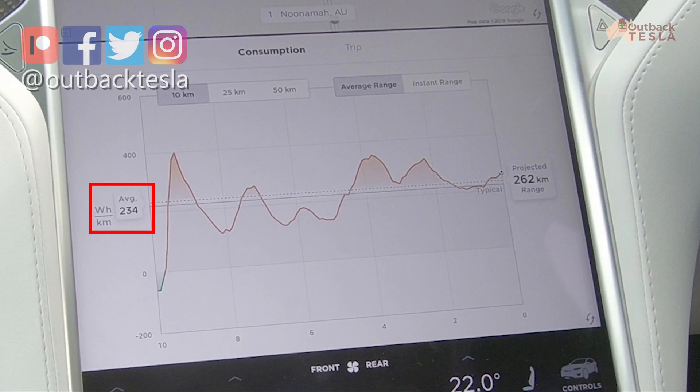Okay, we're coming up to the end of our drive. We had a pretty good run there and the magic number is 234 watt hours per kilometre for this run. Thanks for watching — don't forget to click on subscribe, we'll see you next time.